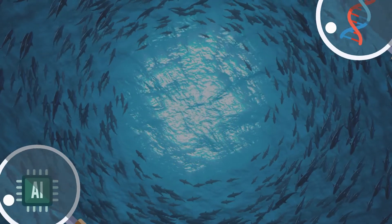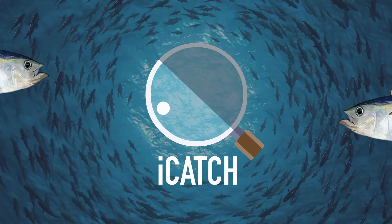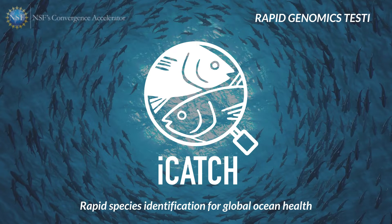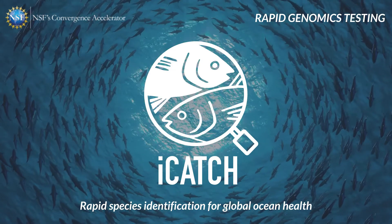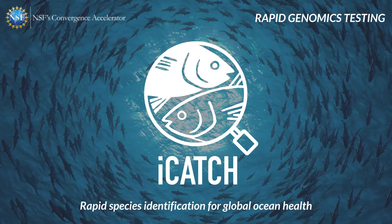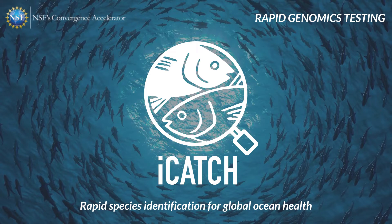Welcome to the iCatch booth at the NSF Convergence Accelerator Expo 2022. In this video, the iCatch team will share more information about iCatch rapid genomic tests. For an overview of iCatch species identification tools, or to learn more about the iCatch smartphone app, check out the other videos available at our booth. You can also learn more about iCatch by joining us during a scheduled live session.